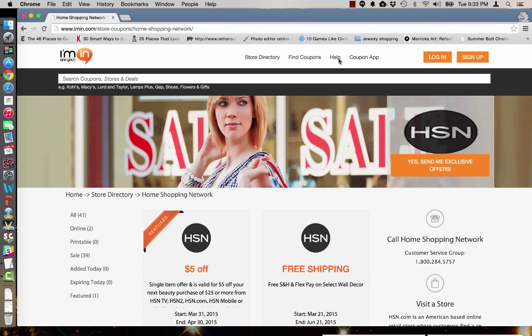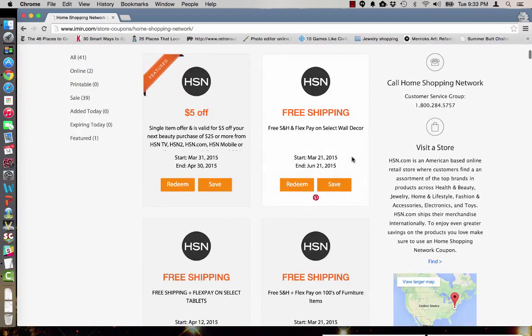By using iMin.com coupons, you can take advantage of special deals and exclusive offers from some of your favorite retailers. Today we're going to do an iMin.com coupon code verification for the Home Shopping Network, or HSN.